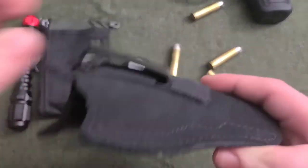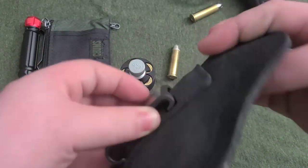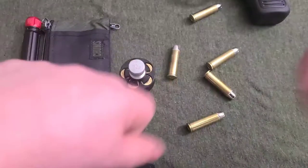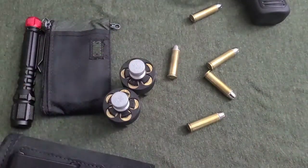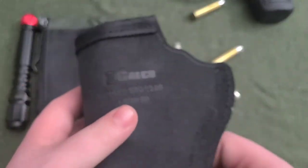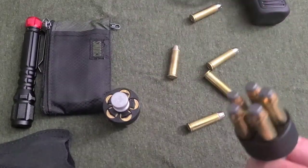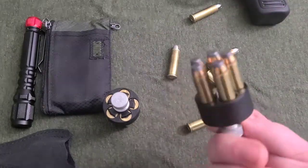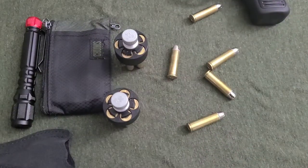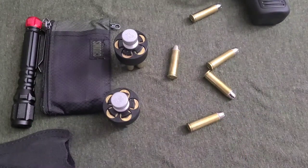I have a Galco holster but I don't like it — the clip doesn't work well because of my duty belt. The inner belt is really thin and flexible, so this just doesn't go well on and off. I'm going to end up getting a pancake holster. It was $40 when I bought the gun. I'm rocking .357 soft points, so that's 15 rounds of .357. If I can't get it done with that, things must have really hit the fan.